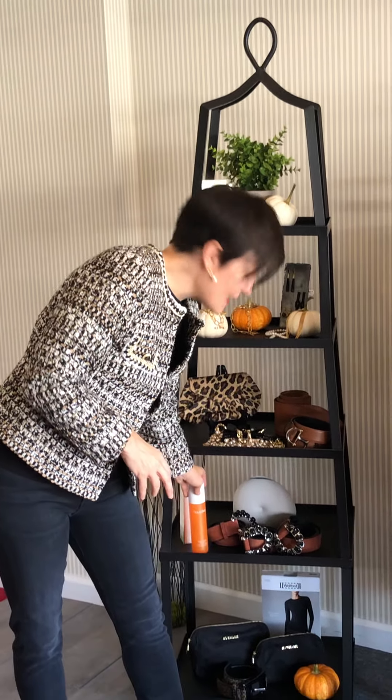So when you're getting dressed this fall, if you want to look longer and leaner, our FTD fashion tip of the day is monochromatic dressing - head to toe, one solid color. See you next time.